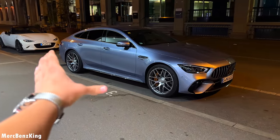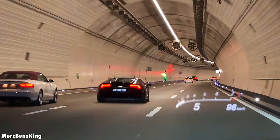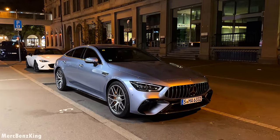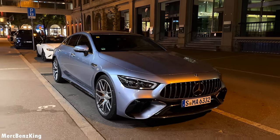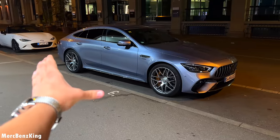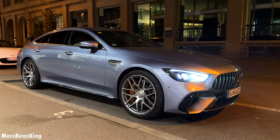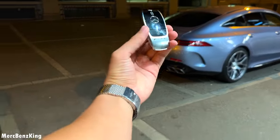Hello guys, welcome to Mercedes-Benz King. This is the all-new facelift Mercedes-AMG GT four-door coupe 63S. This is the most powerful AMG you will see on the road — not considering the AMG One. It has over 850 horsepower due to the E-Performance system, 1500 Newton meters of torque, and a staggering top speed of over 320 kilometers an hour. Here is the AMG key, glossy with the AMG emblem on the back side.